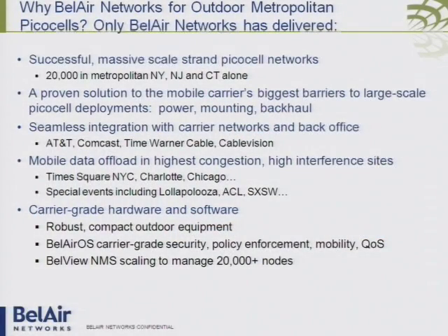A number of the companies in the audience have already proven that they can deploy mass-scale PicoСells — 20,000 and more Wi-Fi-enabled PicoСells in New York, New Jersey, and Connecticut alone. We've shown we can overcome those barriers of power, mounting, and backhaul and deliver a wireless service. We've shown we can integrate to the back office, provide a managed service, and the integrated policy management enables you to differentiate service or transfer people between 3G and Wi-Fi and back. We've also used Wi-Fi as an offload technique in the most horrifically interference-prone environments — Times Square, New York, and the Lollapalooza Music Festival with 65,000 daily attendees.